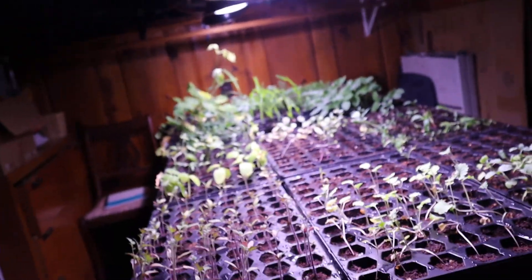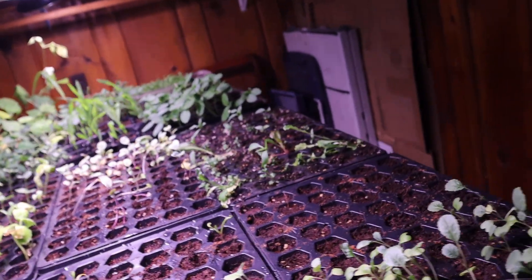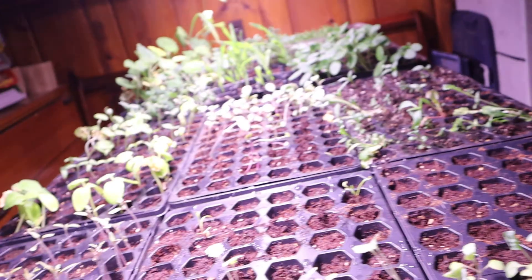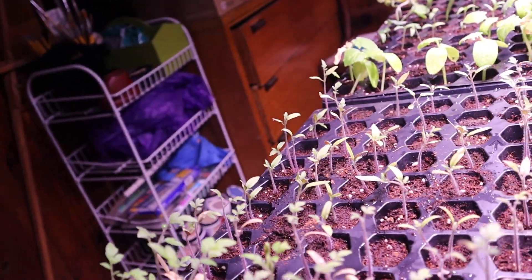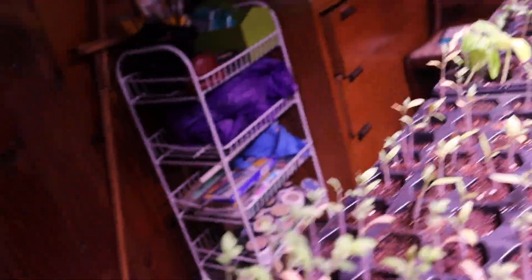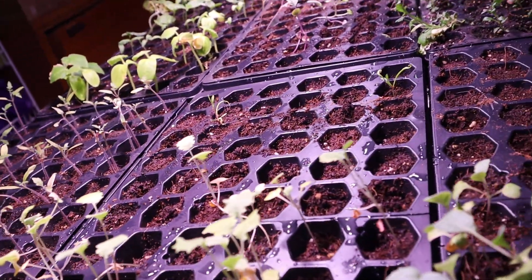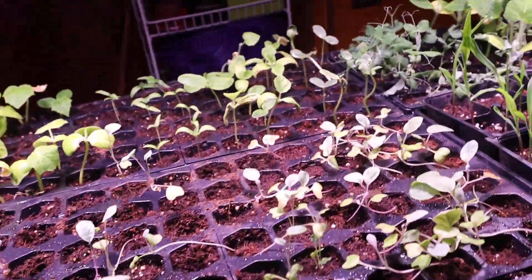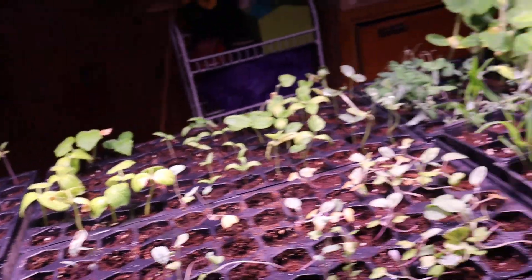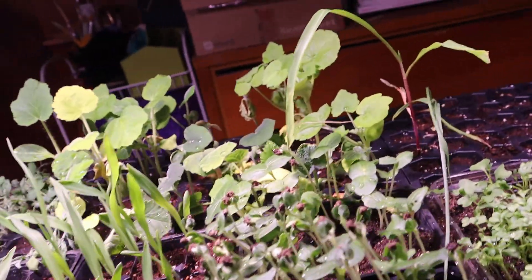I just got done watering them. I'm ready for lots of these guys to perk up — some of them I think it's been a little bit cold for them. But then again, some of these leaves on here are not the dominant leaves that produce the food, so I don't really care if those die anyway.